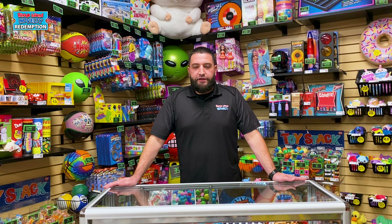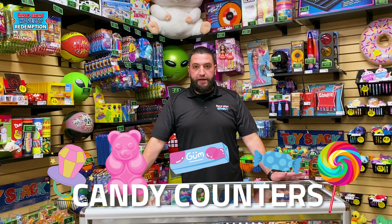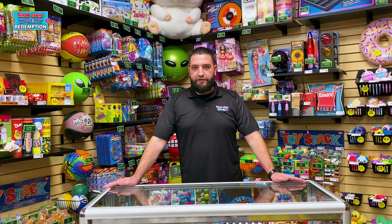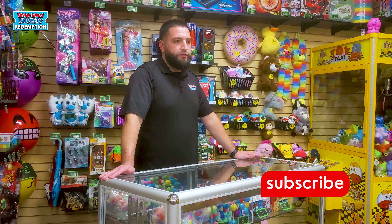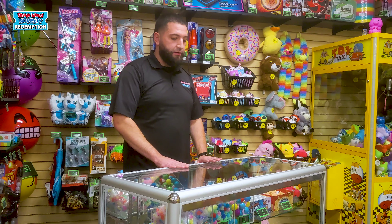Hey everyone, Sean here with Red Island Novelty. Today I wanted to talk to you guys about candy counters. It's not something we had discussed yet, but it's something that I think is important — something that you should think about when you're looking to set up your redemption counter.